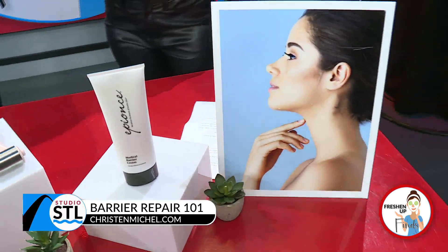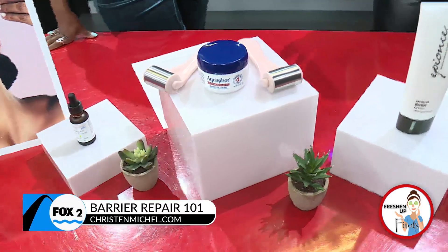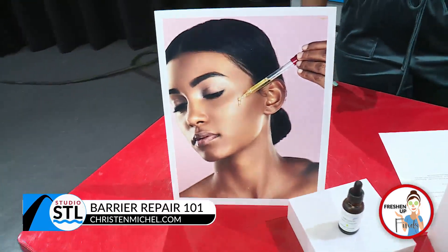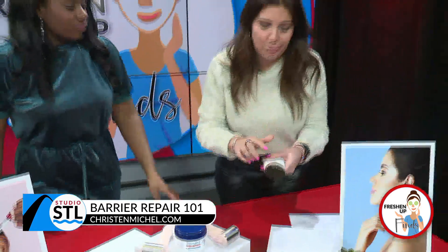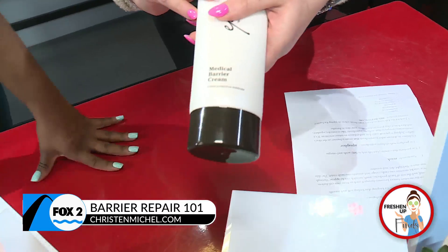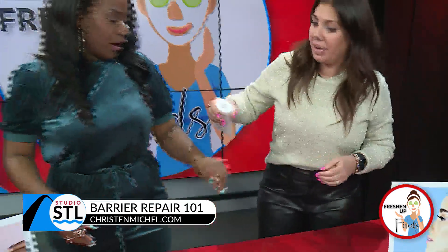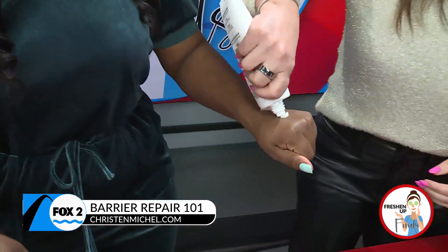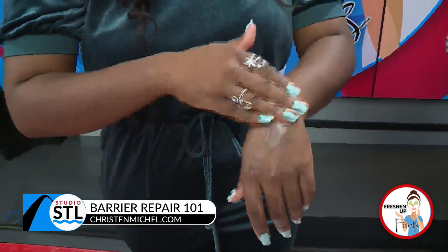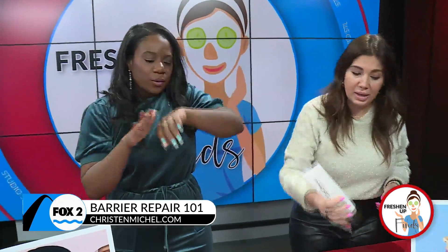Here are three quick tips. First, always start by looking for a product that has the word 'barrier' on it — like this medical barrier cream. These products are always going to be really thick. Even if you have oily skin and feel like it's too thick, this is something you'd want on your body every night after a shower.